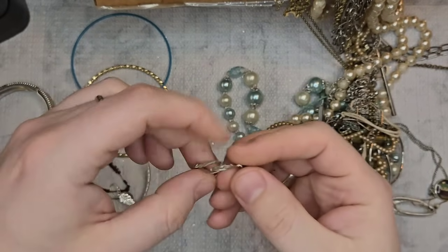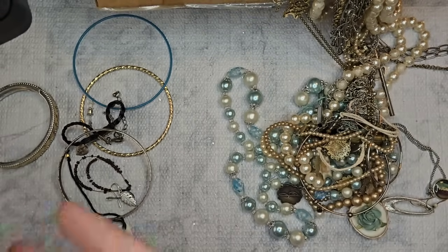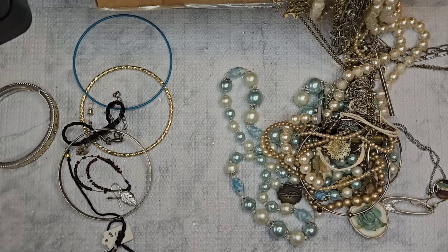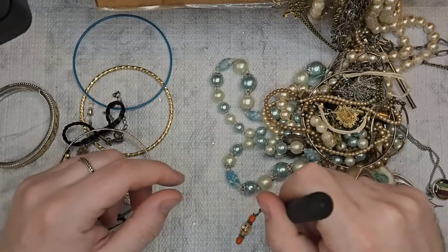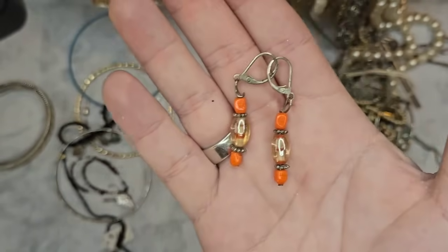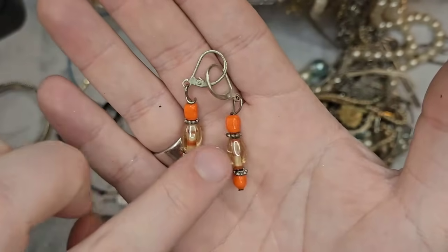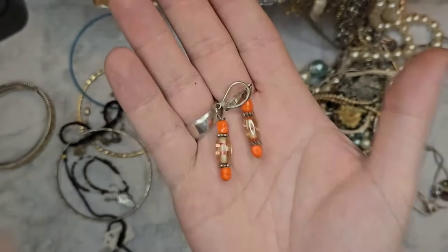We have another matched pair of earrings — these are little orange glass with art glass in the middle. I don't think these are sterling; they are very slightly magnetic. Let's just do two dollars on those.